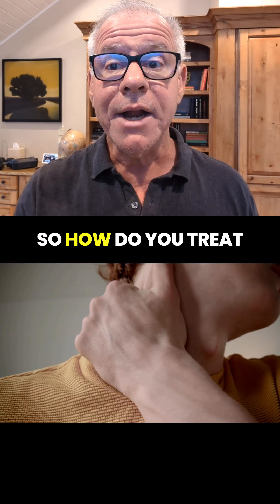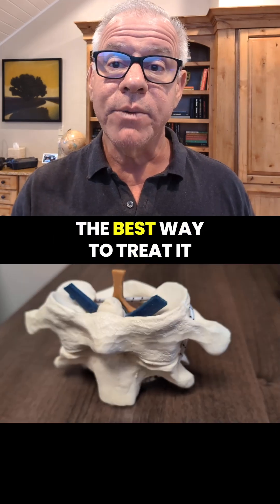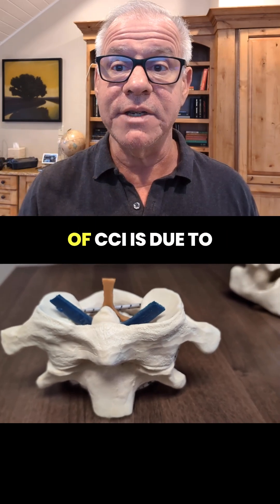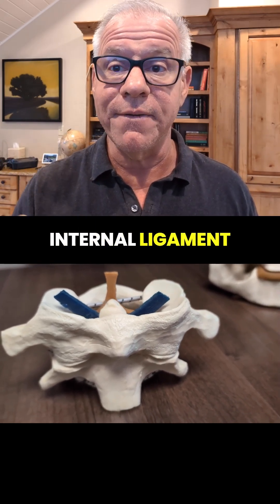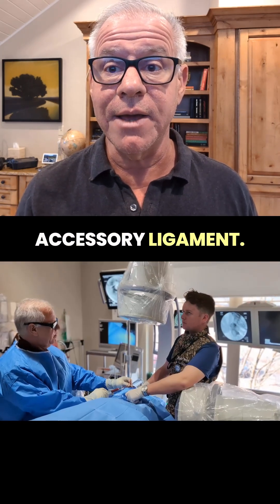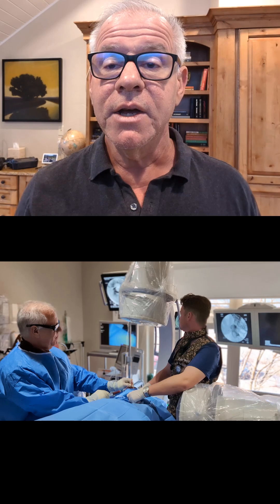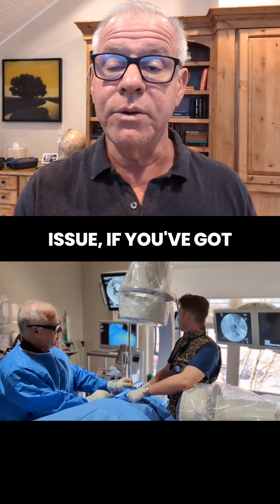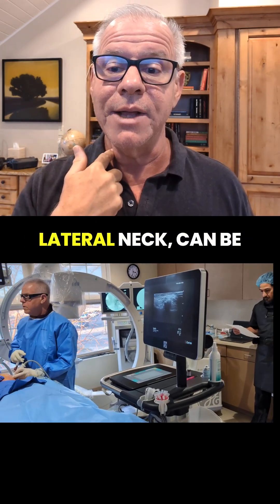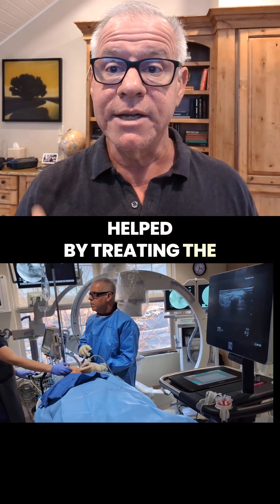So how do you treat this type of transverse cervical nerve irritation? The best way is to treat the CCI. Since this type of CCI is due to internal ligament failure, you've got to get in and directly inject that alar and accessory ligament — and the only way to do that is with the PICL procedure. If you've got pain, burning, numbness, or tingling in this anterior and lateral neck, it can be helped by treating the instability.